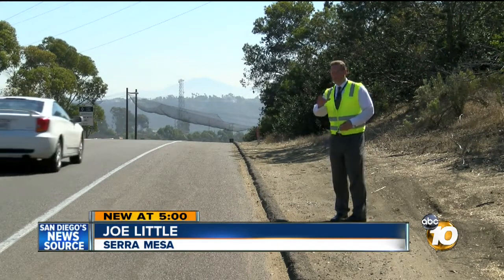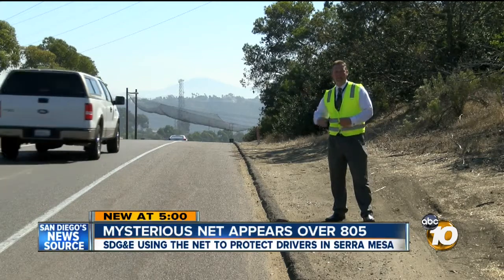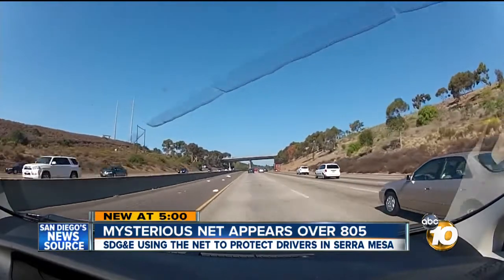This is where a lot of people will get their first glimpse of what looks like a trapeze artist's net. This is the Murray Ridge exit getting onto the 805 south, but there's certainly no circus going on here. It definitely catches your eye as you head up the hill from Mission Valley.